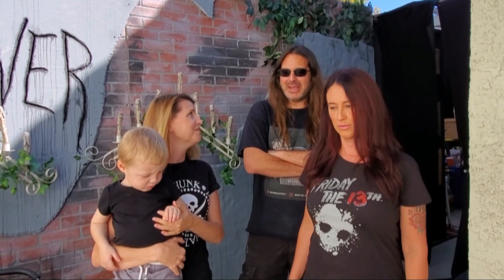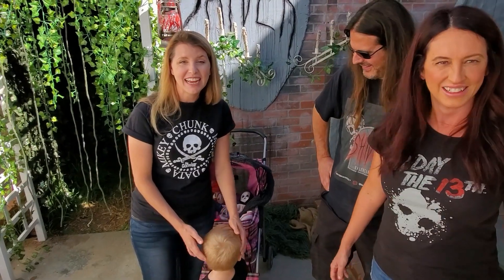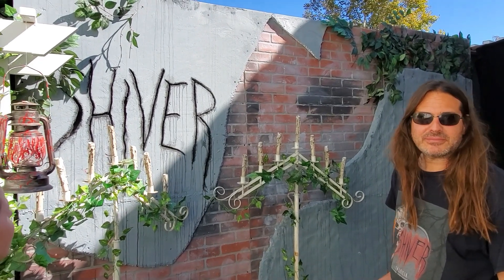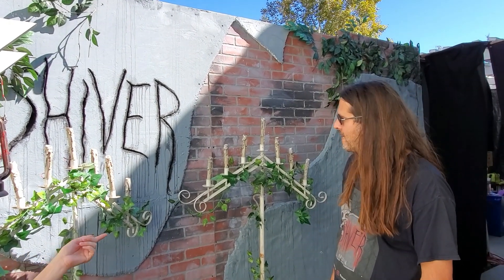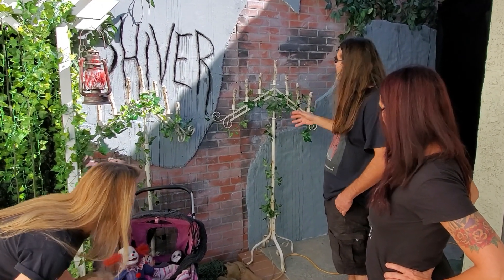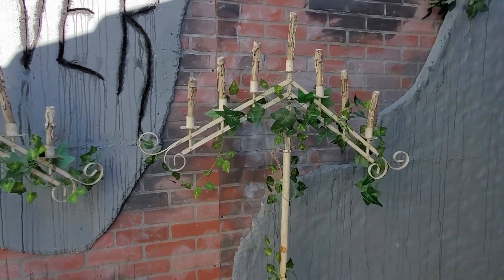I'm excited because you guys are going to have so many tips and tricks to help us, right? So we're standing in front of your guys' facade right now. Do you want to tell us a little bit about how you created it? Gwen carved all that by hand and painted it in. Did you hard coat that with anything, like a mortar? Yeah, it's a mortar and paint.